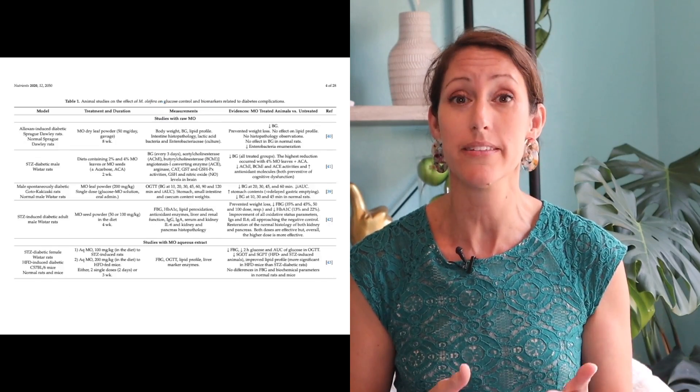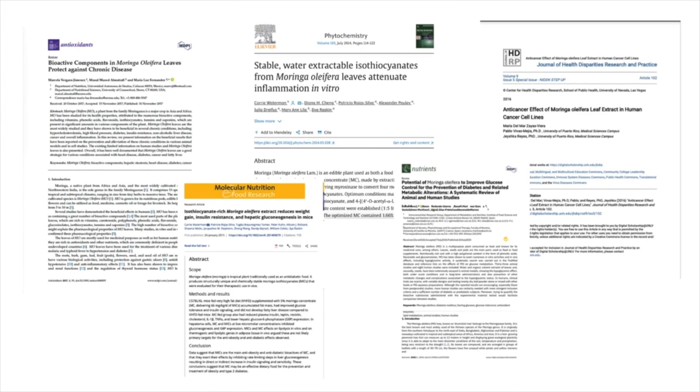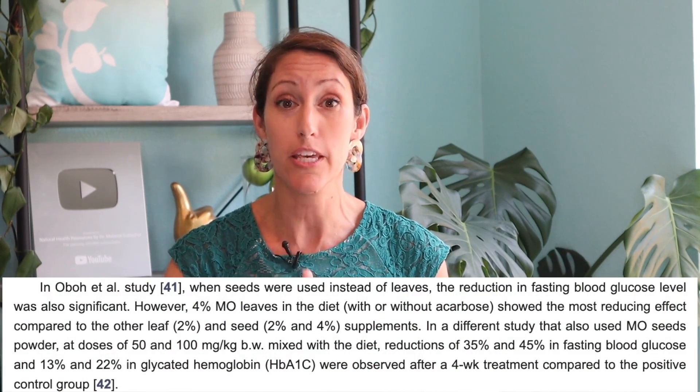Studies have shown in humans who consume moringa for three full months every day, they can have a change in their blood sugar levels by up to 21%. While slightly limited in human studies, there are a plethora of moringa-based blood sugar, insulin sensitivity, and glucose intolerance related studies. The studies on humans show individuals have seen differences in their blood sugar levels between 13% and 21%, and it is a cumulative effect.